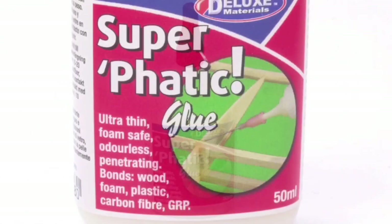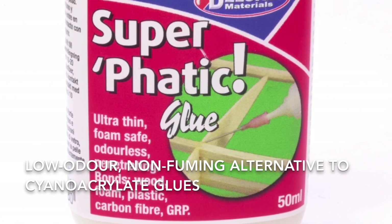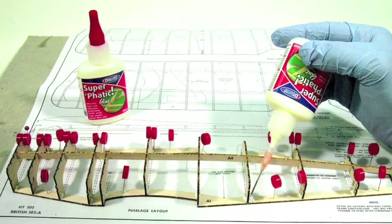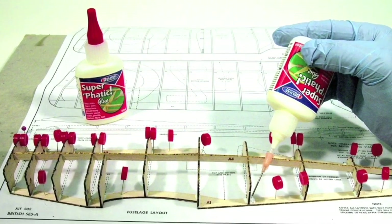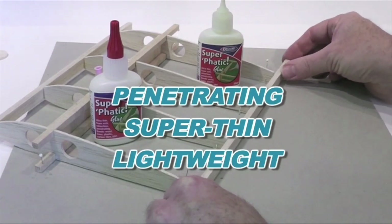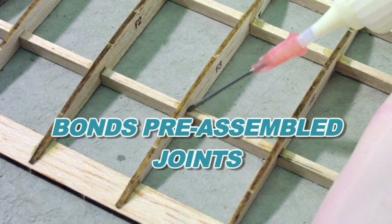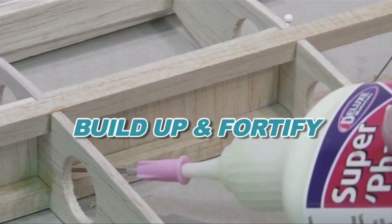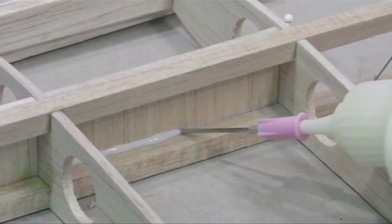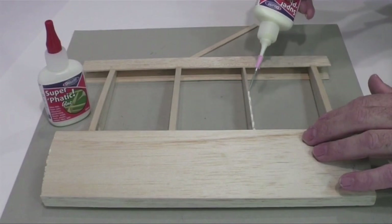Are you looking for a low odour, non-fuming alternative to cyanoacrylate glues? You've just found it! Superfatic is uniquely formulated to give aeromodelling users not just one but all the following advantages. It's a penetrating, super thin, lightweight glue, which means it bonds pre-assembled joints with ease. It's also a great way to build up and fortify the area around glue joints, especially with porous materials like balsa wood and foam.